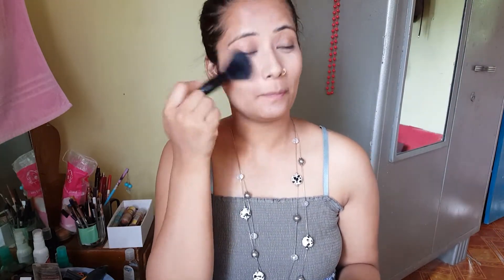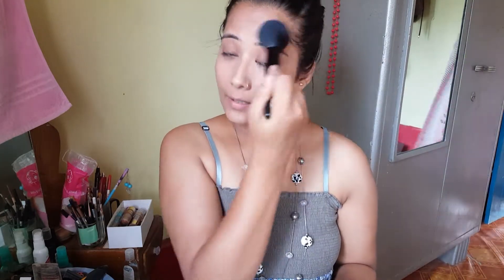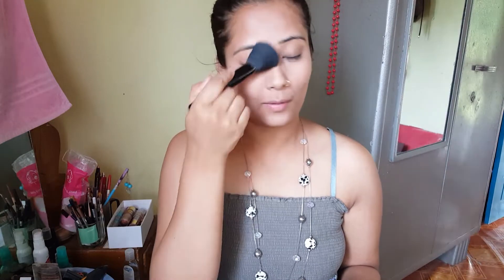I think the base makeup is quite easy, but I don't know how I would be doing my eyes. Okay, next it's time for bronzer.